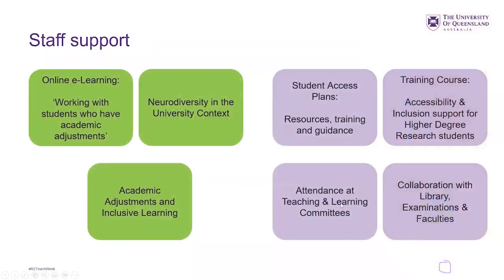For staff support, there is online e-learning on working with students who have academic adjustments. This link is provided to course coordinators and tutors, since there are discussions between coordinators and tutors about what support will be put in place for students they may be working with. The online e-learning is a resource for staff to go through regarding how to best support students and find other relevant information.